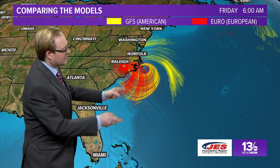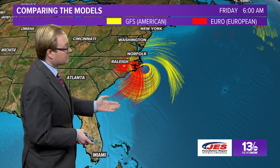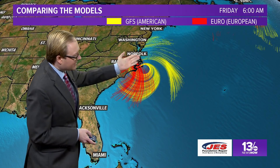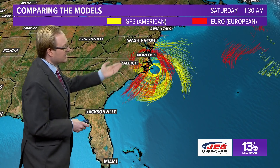And as we get into Friday, the remnants of the storm — the center circulation — are up near Raleigh with the European model. But notice the American model has it right here around Cape Hatteras. This would be a very significant storm for the Outer Banks of North Carolina, and even here in Hampton Roads, with those winds coming in out of the east we'll see some of that tidal water piling up and could see some significant issues with flooding.